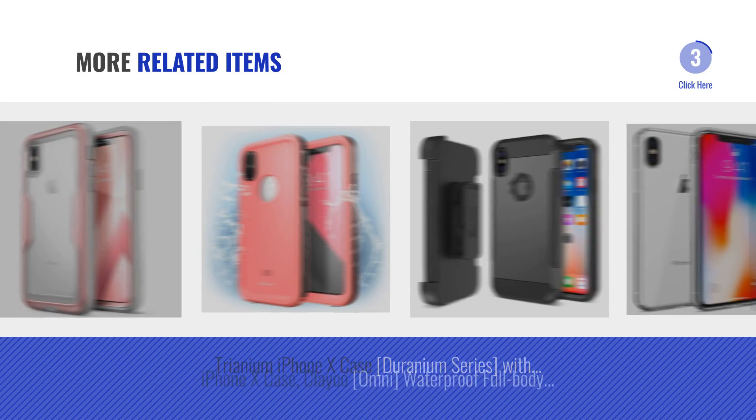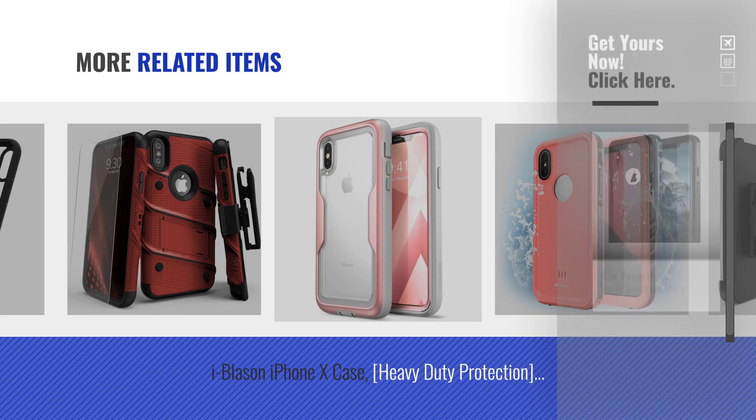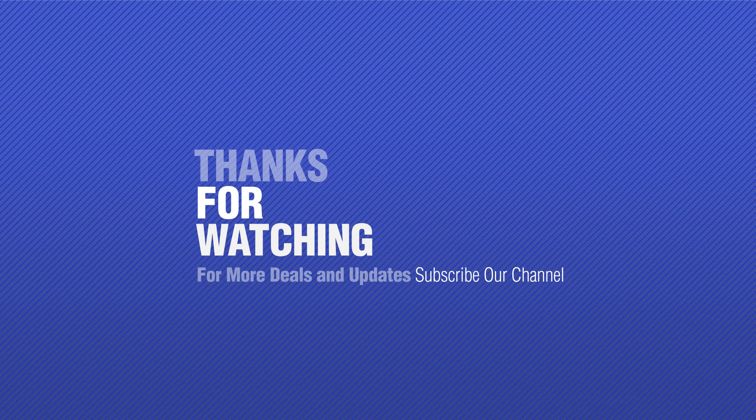For more great related products, full details and online deals, just click this circle. For more, subscribe to our channel.